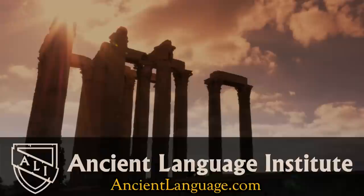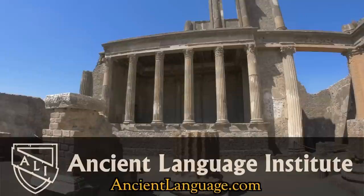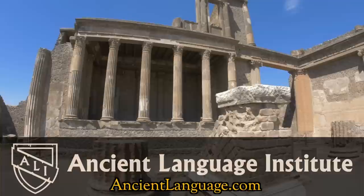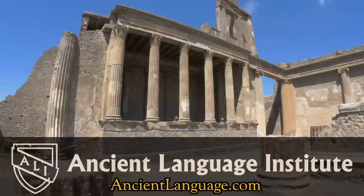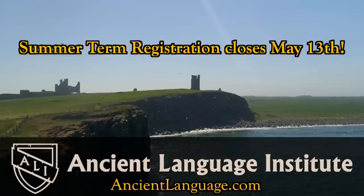At the Ancient Language Institute, this video's sponsor, you will learn both classical and Koine Greek through a rigorous and entertaining course that will take you from zero knowledge of the language to reading fluency. Through an innovative immersion approach, your teacher will be speaking to you in Greek and you will be responding in ancient Greek within the first few lessons. ALI exists to change the way ancient languages are taught — to make them more like living languages instead of focused on grammar translation. Beginner level cohorts for Latin and Greek start this summer; registration closes May 13th. ALI also has intermediate and advanced classes in Latin, Greek, and Hebrew, and now Old English.